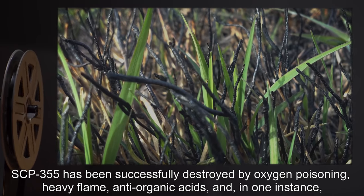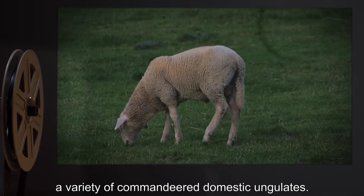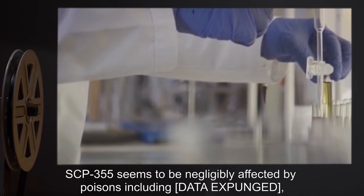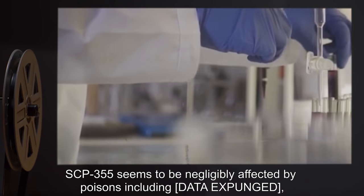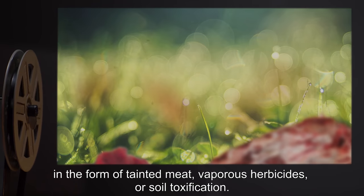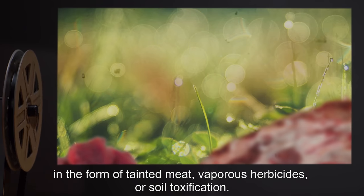Additional successful eradication methods include heavy flame, anti-organic acids, and in one instance, a variety of commandeered domestic ungulates. SCP-355 seems to be negligibly affected by poisons, including [data expunged], in the form of tainted meat, vaporous herbicides, or soil toxification.